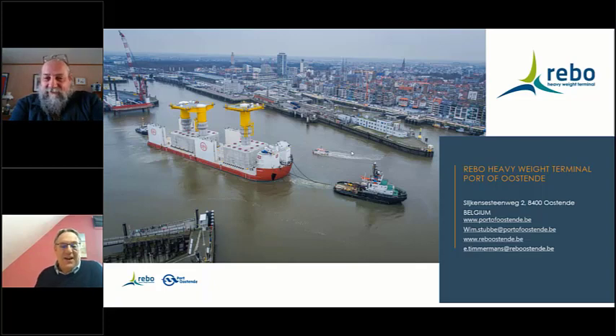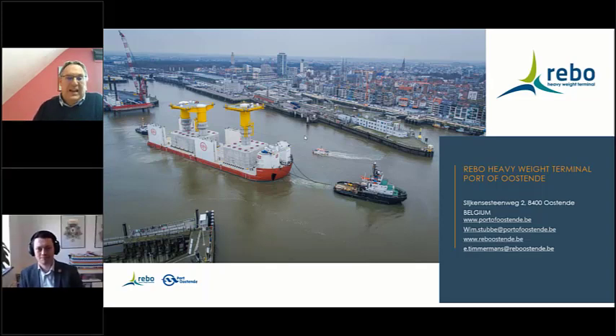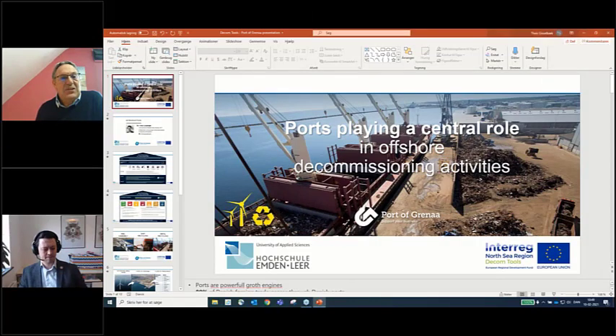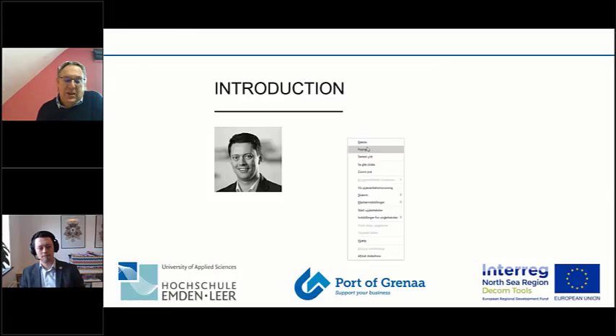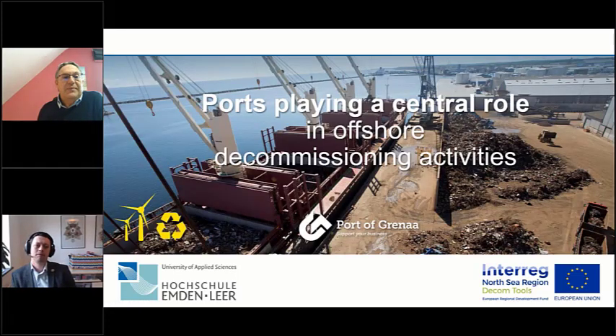If you have questions during the presentations, please use the Q button on the right side of your screen. Our next speaker is from Denmark — Thijs Gisselbeck, COO at the Port of Greno. Thijs, with the increasing offshore wind market for new installations, why does the Port of Greno focus on decommissioning?